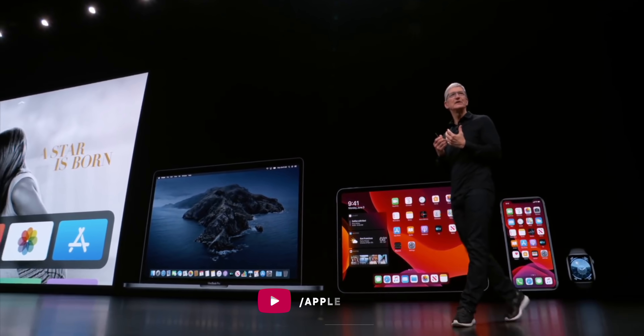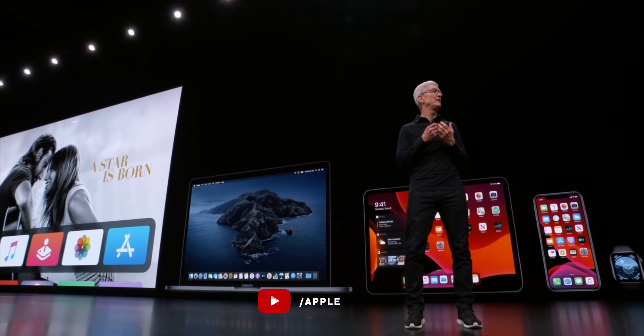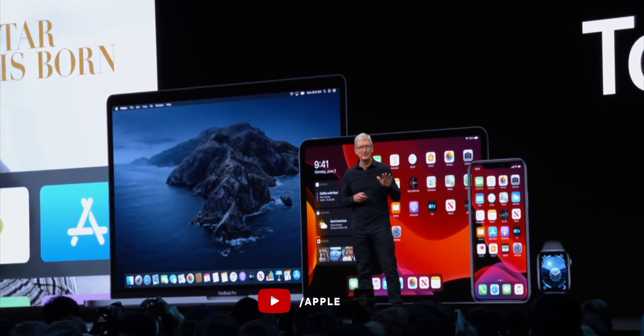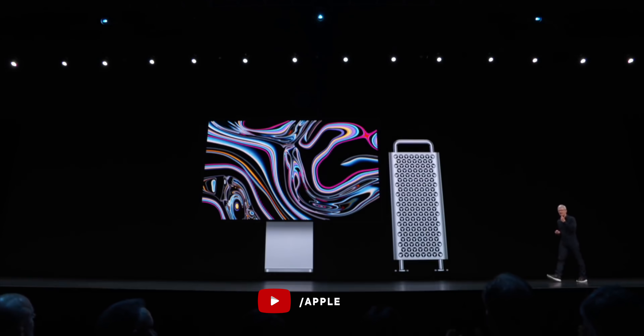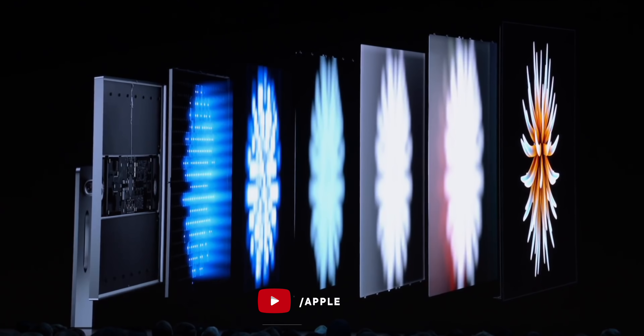I think the reason Tim and Apple — Tim Apple — are willing to talk about these future products is that they're not really products, they're core technologies. Most current Apple products have screens: the Apple Watch, iPhone, iPad, Mac, Pro Display XDR. The screen isn't a product though — it's a technology, a component. I think in the near future, automation is just going to be an extension of machine learning, and augmented reality just another endpoint, just another quote-unquote screen for the visual display of data.